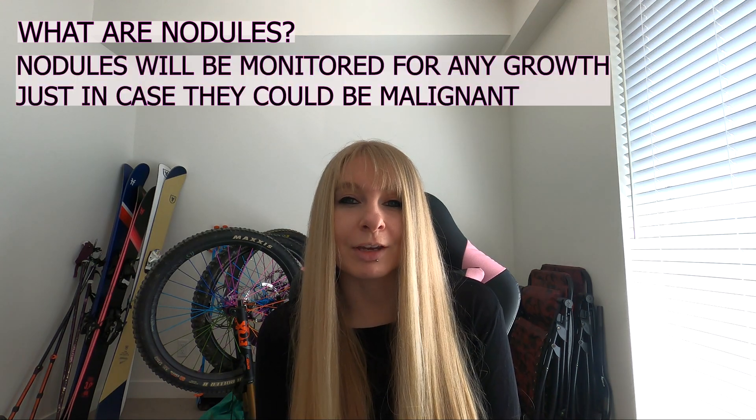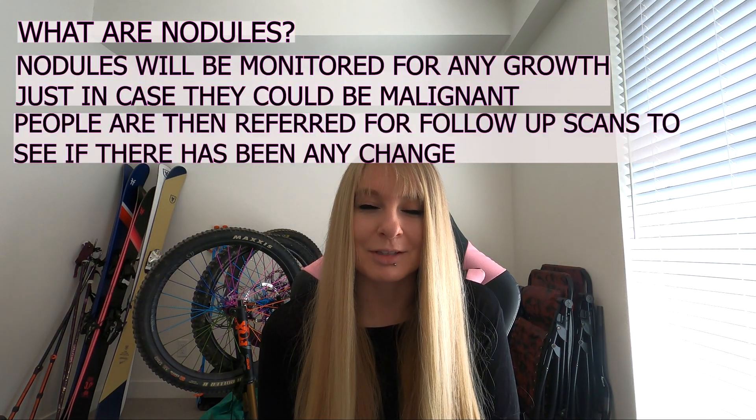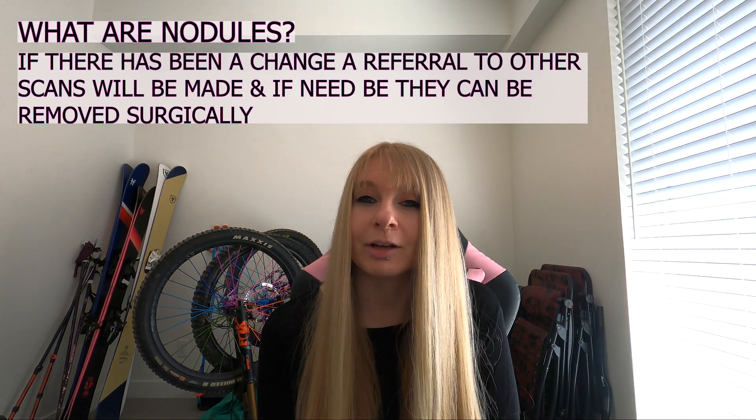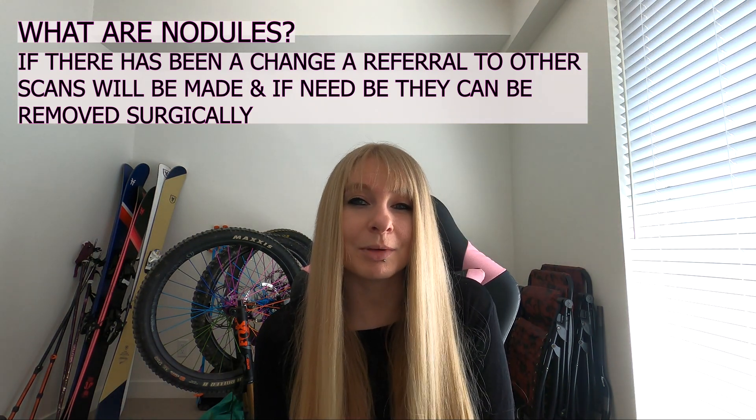If you're found to have any pulmonary nodules, they're going to be monitored for any growth just in case they might be malignant. People are referred for follow-up scans usually around a year later to see if there's been any change in size. If there has, they'll likely be referred for other tests or scans like a PET scan, and if need be it'll be surgically removed. My doctor told me I'll need to go for another CT in February 2022 so they can review the nodules and see if there's been any growth.